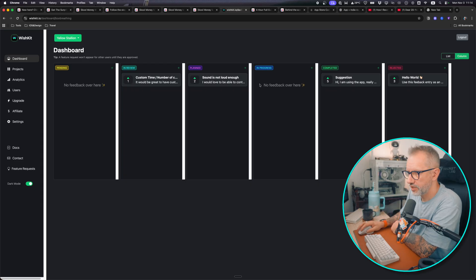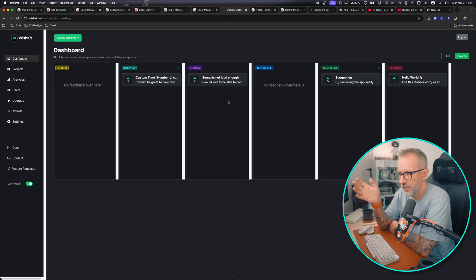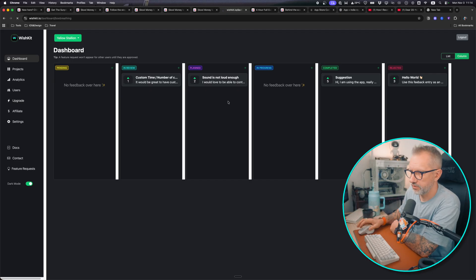Revenue is zero because I launched it free on purpose. I wanted to know if people would actually use it before optimizing for money. A paywall will fix nothing if the application isn't popular and no one needs it. I already got two feature requests from users, which is nice — it means people actually care enough to ask for improvements.